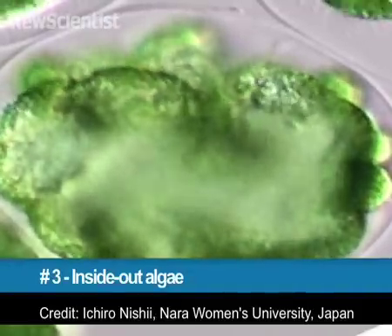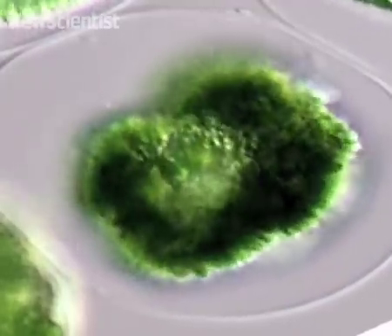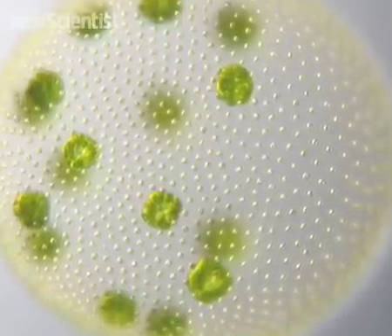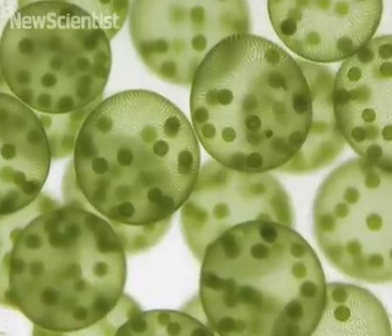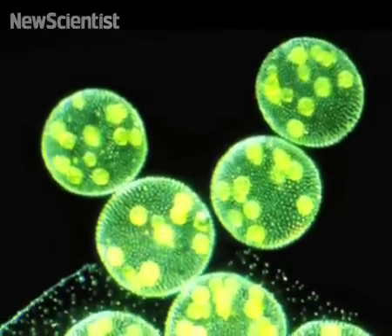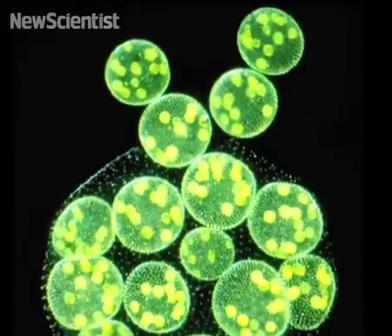Close World Cup matches may have twisted your guts, but I guarantee you had it much easier than this guy. At number 3, the multiple cells in this algae can cooperate to turn the whole thing inside out. It's just one of many complex tricks that multi-celled life can pull off. Scientists thought multi-celled algae like this required special proteins, but now they've shown that they use pretty much the same basic tools as their single-celled cousins. Life is thought to have transitioned from single cells to many around 500 million years ago, and this new finding gives clues as to how it might have happened.